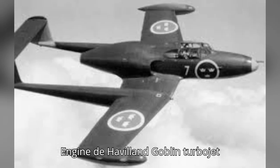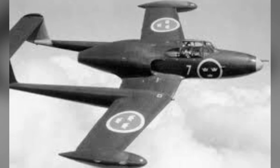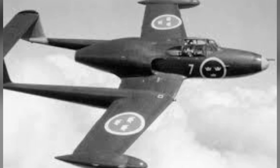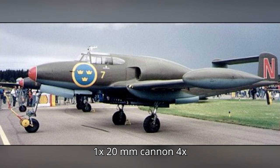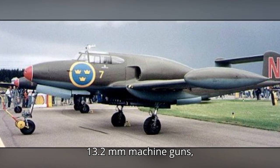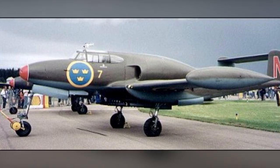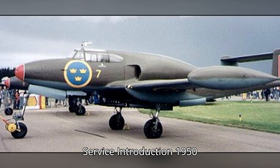Engine: De Havilland Goblin turbojet. Max speed: 800 kilometers per hour, 500 miles per hour. Range: 950 kilometers, 590 miles. Armament: 1x 20mm cannon, 4x 13.2mm machine guns, bombs, and rockets. Role: fighter-bomber. First flight: 1947. Service introduction: 1950.